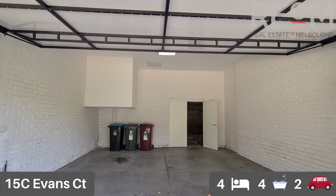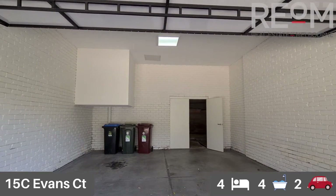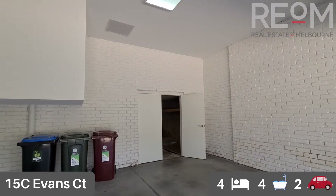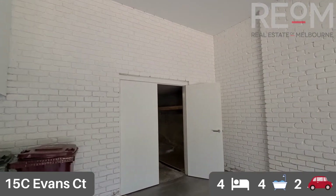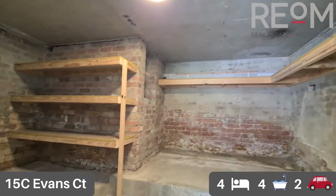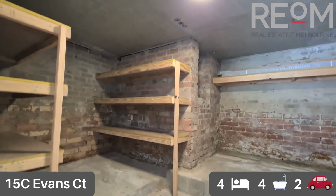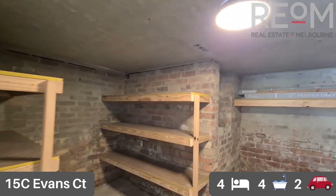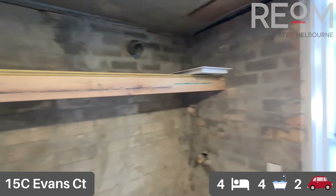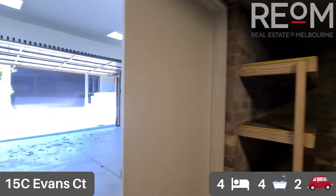We're checking out the two car garage here up the driveway. You can see a really simple driveway and garage fit for two cars. We have a storage and cellar area at the rear of the garage as well — some inbuilt storage, perfect for a wine cellar or just to store those items you seldom use.